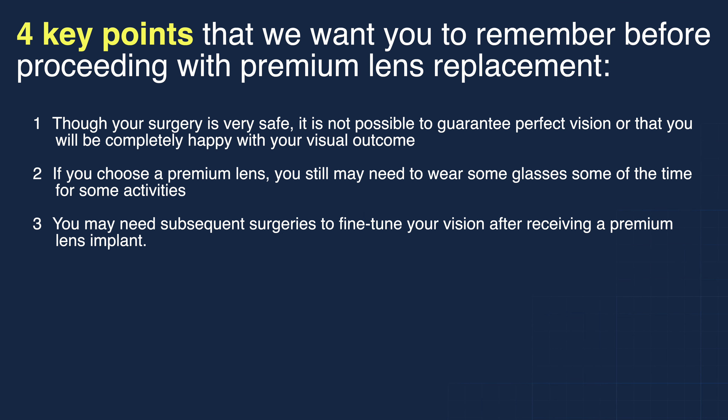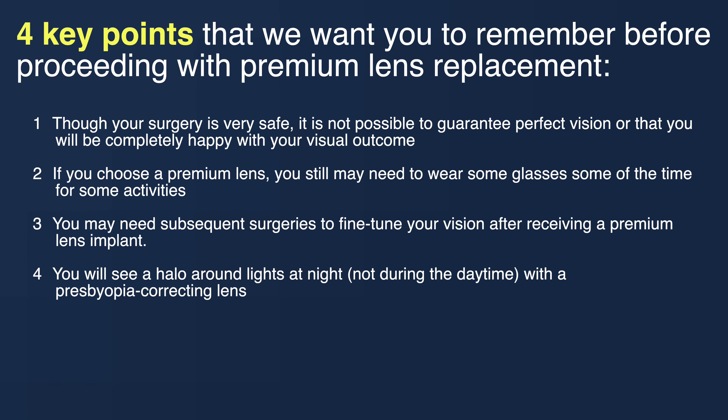Number four: you will see a halo around lights at night with your presbyopia-correcting lens. These halos will not be visible during the daytime but will be visible at night around points of light.